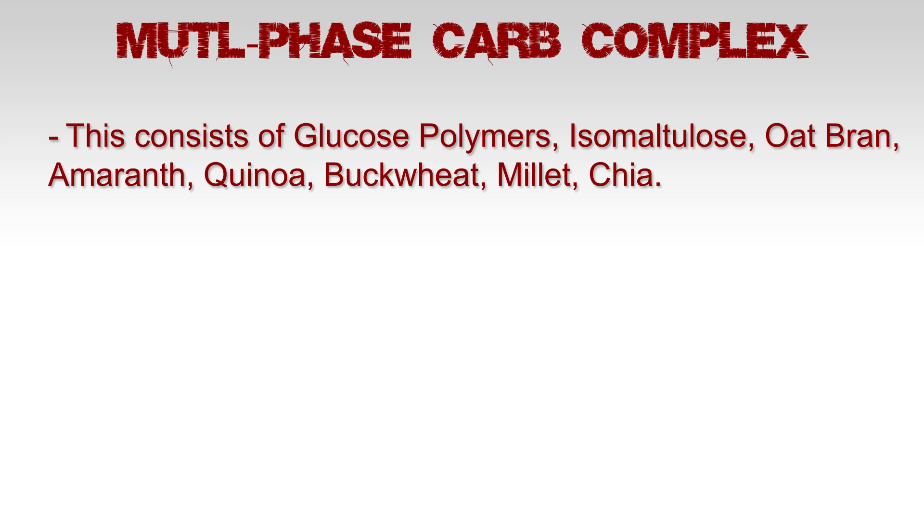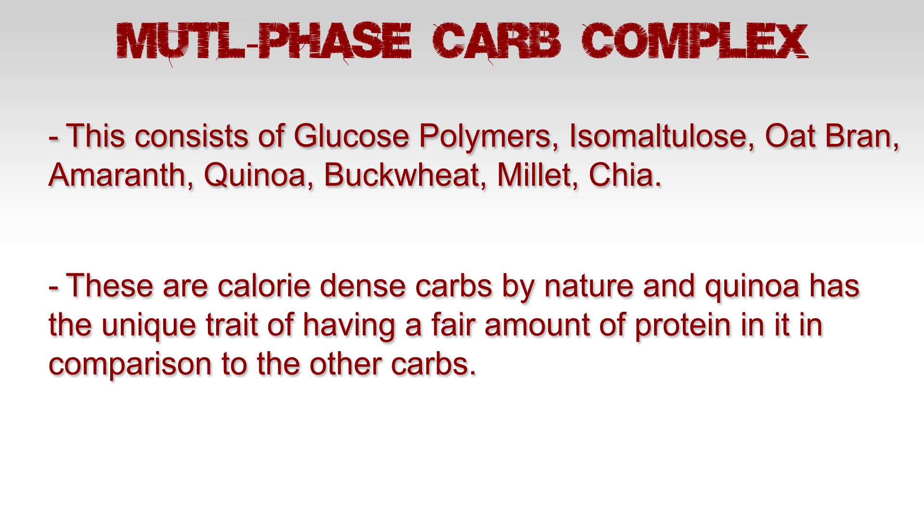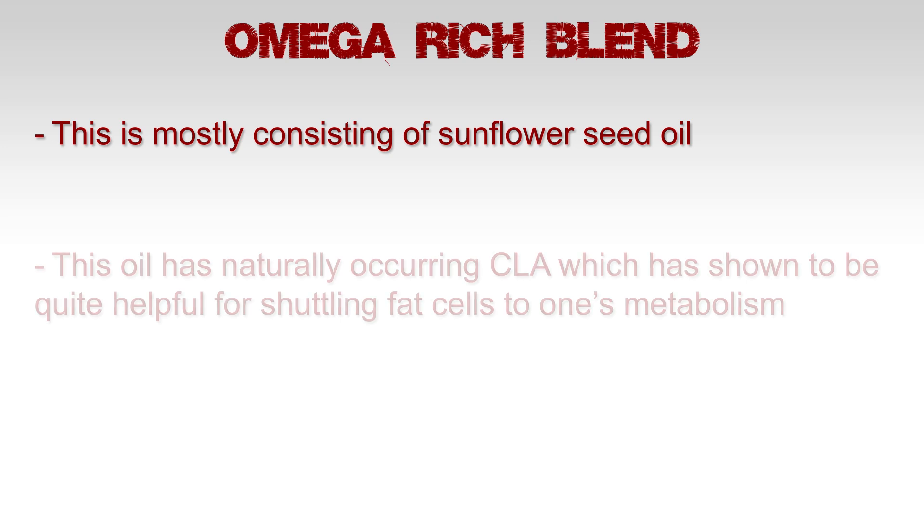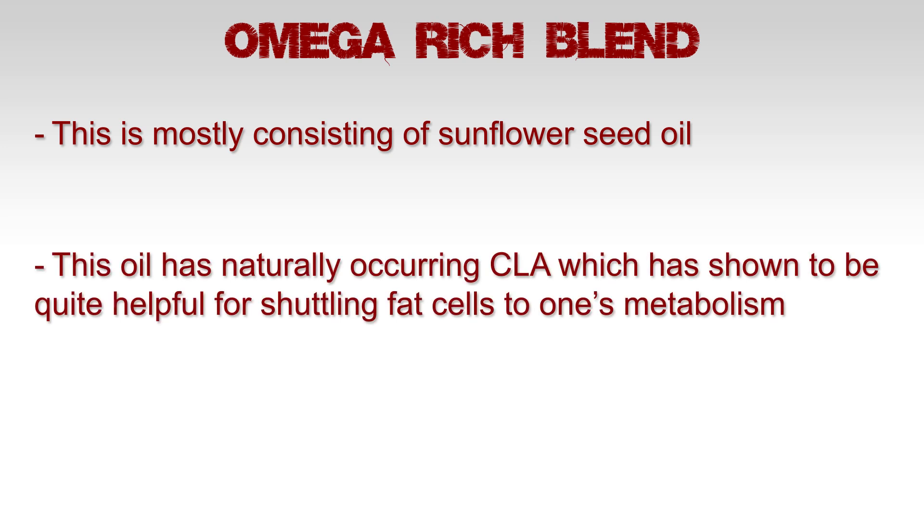The multi-phase carb complex consists of glucose polymers, isomaltulose, oat bran, amaranth, quinoa, buckwheat, millet, and chia. These are calorie-dense carbs by nature, and quinoa has the unique trait of having a fair amount of protein compared to the other carbs. The omega-rich blend consists mostly of sunflower seed oil, which has naturally occurring CLA, shown to be quite effective for shuttling fat cells to one's metabolism.